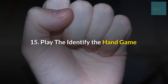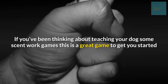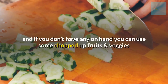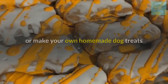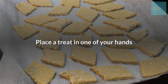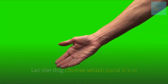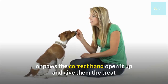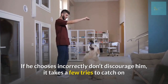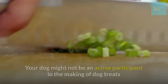Number fifteen: play the identify-the-hand game. This is a great game to get you started with scent work. All you need is some dog treats — or you can use chopped-up fruits and veggies, or make your own homemade dog treats. Place a treat in one of your hands, close your fists, and hold them out in front of your dog. Let the dog choose which hand it's in. When your dog sniffs or paws the correct hand, open it up and give them the treat. If he chooses incorrectly, don't discourage him — it takes a few tries to catch on.